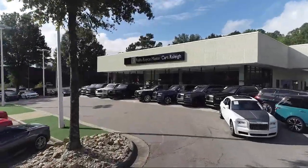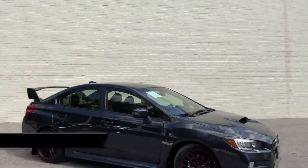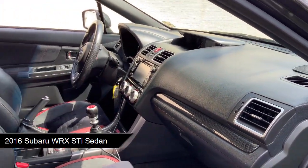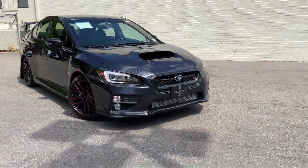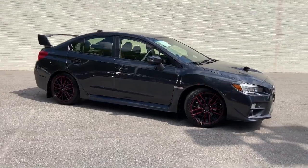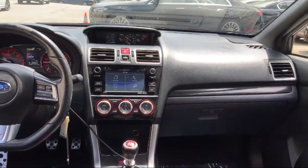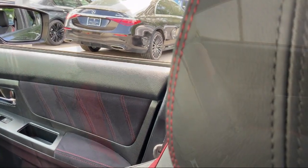Welcome to Rolls-Royce Motor Cars Raleigh, and here's an exclusive look at one of our premium vehicles that comes equipped with Subaru Starlink 6.2 Multimedia System, Heated Door Mirrors, Rear View Camera, Performance Design Front, Heated Bucket Seats, Heated Front Seats, Sirius XM Satellite Radio, Split Fold-Down Rear Seat, Dual Front Side Impact Airbags, Keyless Entry, Steering Wheel Controls, and has less than 50,000 miles on the odometer.